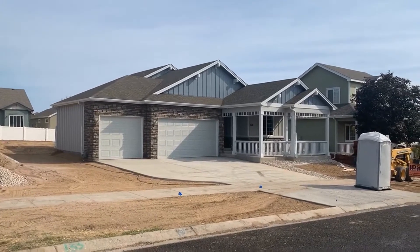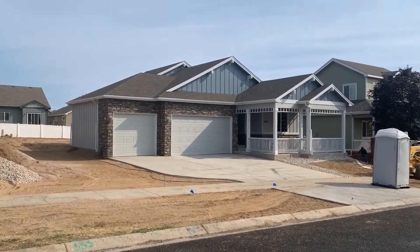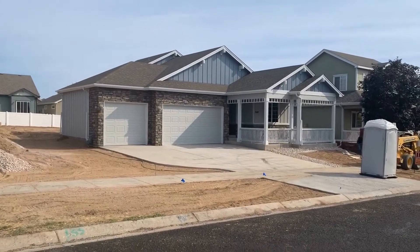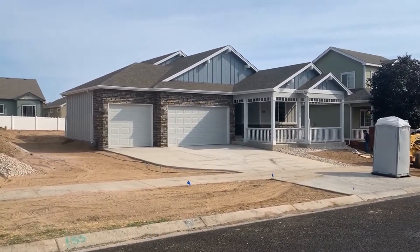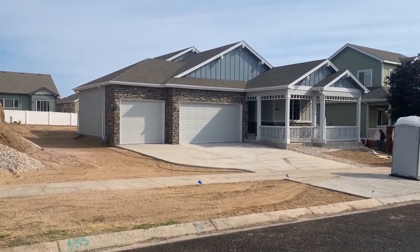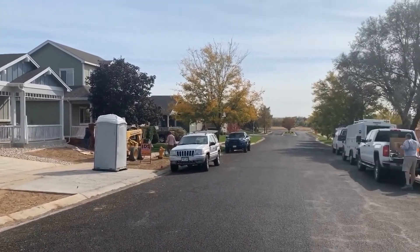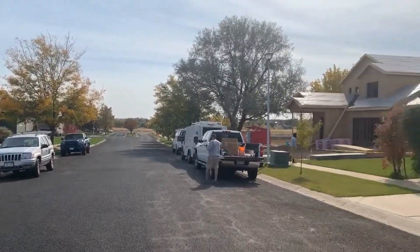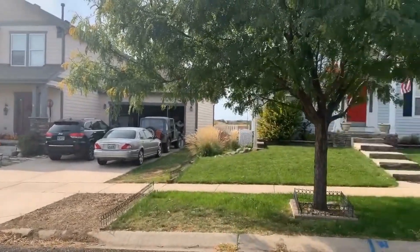I'm Daniel Preshaw with His House Property Management, and today I'm going to give you a video tour of our newest property coming available for rent. It's 3618 Siena Ave in Evans, Colorado — a brand new construction home in the Tuscany subdivision of Evans.